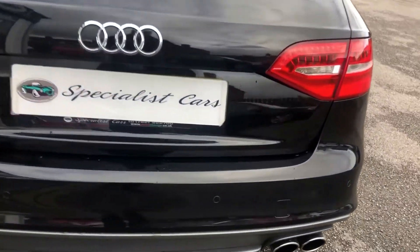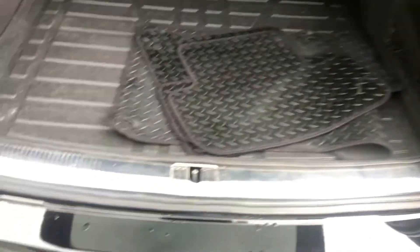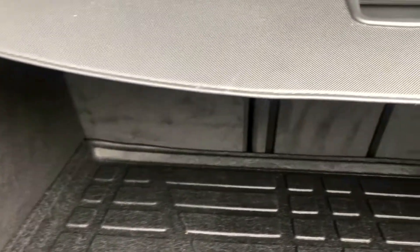Very well looked after. Great size boot with a load liner. It's got the original Audi carpet sets — the last owner bought these just to protect the carpets underneath. Great boot on it, lots of space. Split folded rear seats, rear luggage cover, and a partition as well.